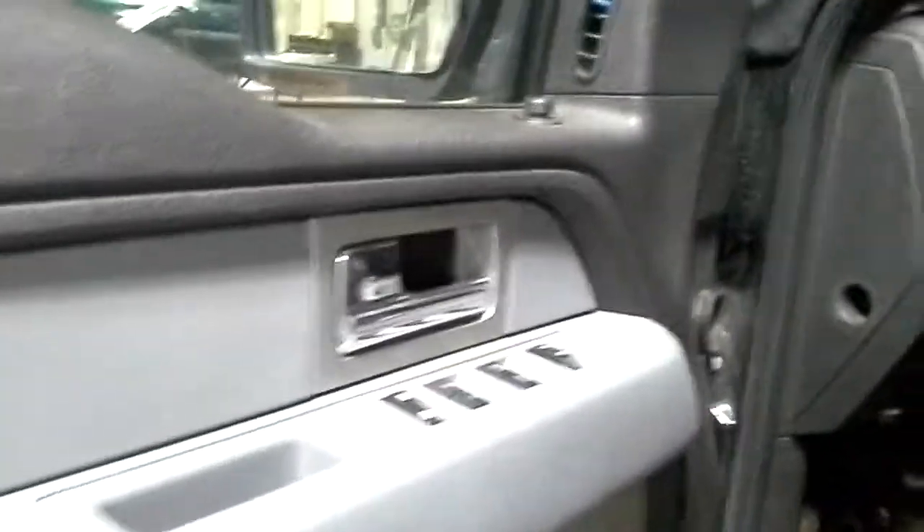Black and gray interior. Power driver's seat. Trailer tow.